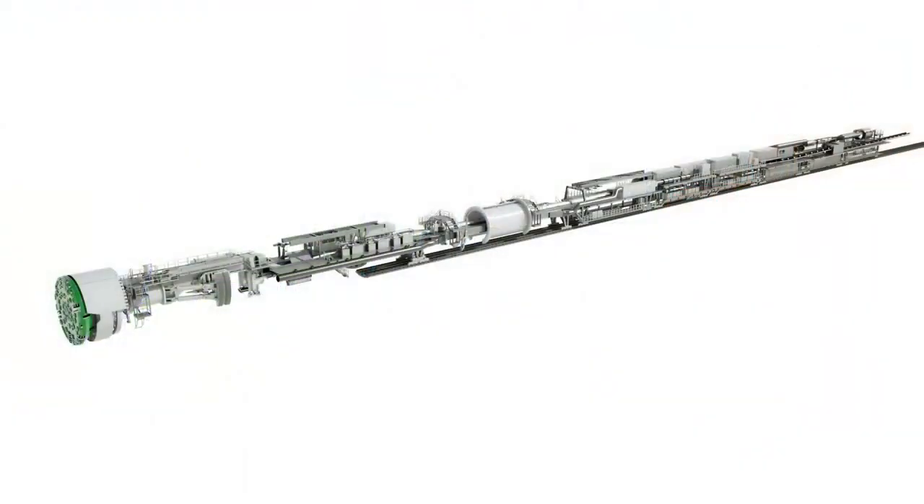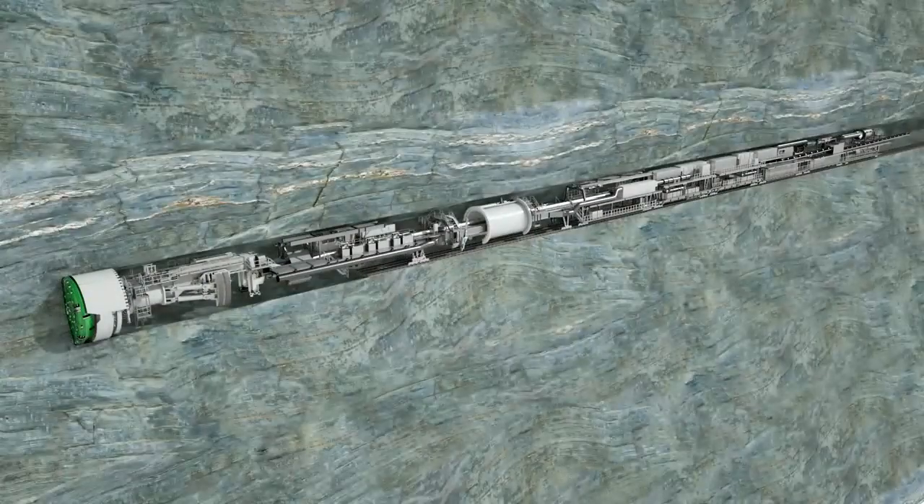Gripper TBMs from Heron Connect have already proven themselves in numerous projects. They are designed for fast and efficient tunneling in stable hard rock such as granite, gneiss, or basalt. Medium to high rock strengths are ideal conditions for this special machine technology to achieve high advance rates.